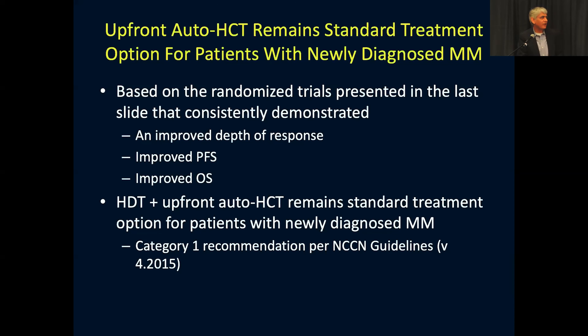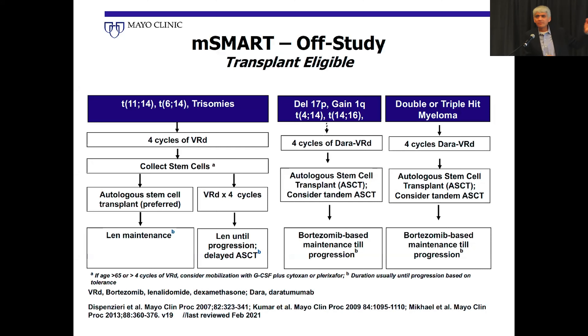Based on all these trials showing improvement in depth of response and progression-free survival, high-dose therapy and upfront stem cell transplant remains a standard option. This has been part of the NCCN guideline and is considered Category 1, meaning it has the strongest data from phase three trials. M-SMART guidelines also recommend upfront autologous stem cell transplant in transplant-eligible patients.